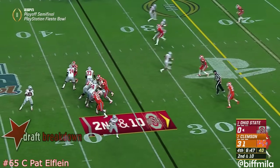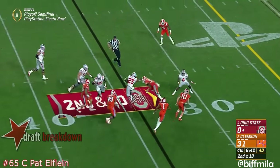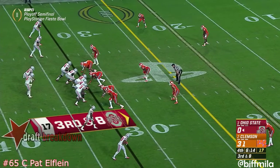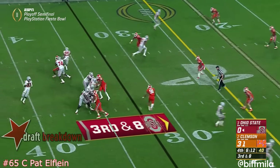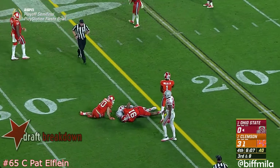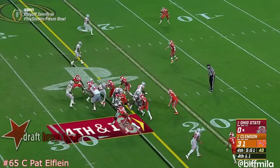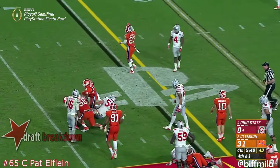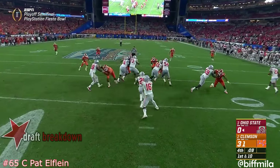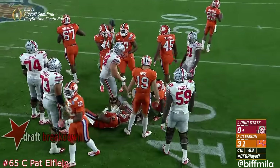It might have been a touchdown. Barrett trapped, desperately heaves it away to Weber, the outlet receiver. So much for the shutout. Barrett delivers to Samuel — it's just short. Clemson beats them 28 to nothing. On fourth down, Weber is stuffed — that is a fitting way to end it. Final play and Weber tackled.